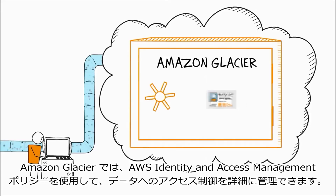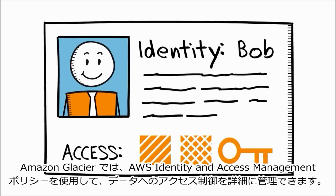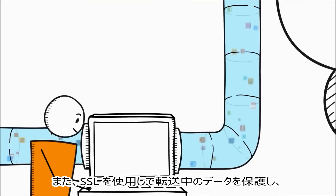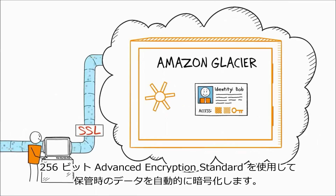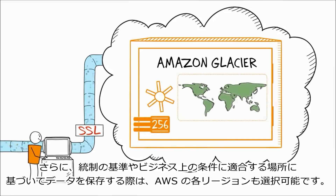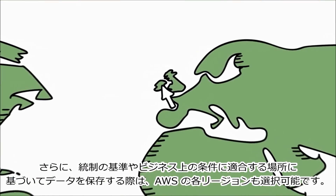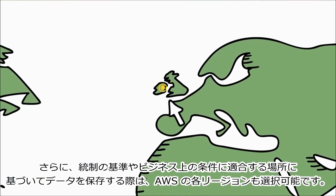Keeping your data safe against unintended access is really important. Amazon Glacier lets you manage fine-grained access to your data with AWS Identity and Access Management policies. It secures your data in transit with SSL and automatically encrypts your data at rest with 256-bit Advanced Encryption Standard. In addition, you can choose the AWS region to store your data based on the location that best meets your regulatory and business criteria.